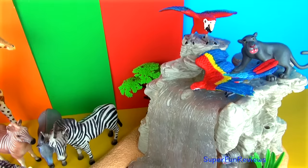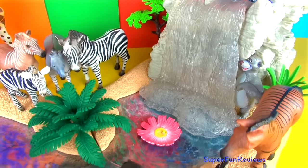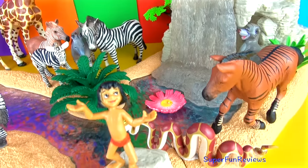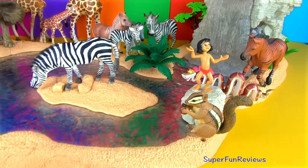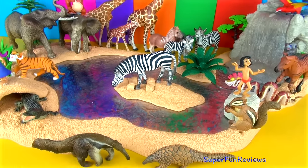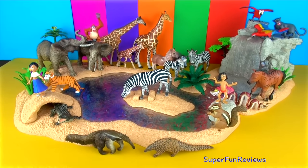Two Macaws, Bagheera, there's Baloo hiding behind the waterfall, Azores, Carr, Mowgli and a Chipmunk. Can you tell me how many giraffes are in today's video? Give a thumbs up if you like wild animals.